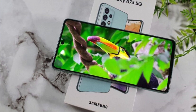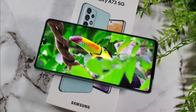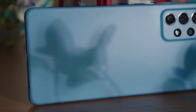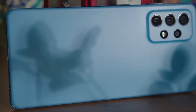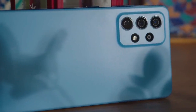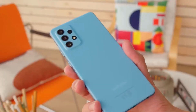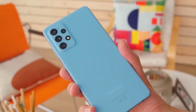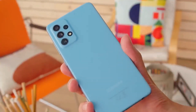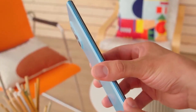The camera setup on the Galaxy A73 is another highlight. With a quad camera system, including a 64MP main lens, an 8MP ultra-wide lens, a 5MP macro lens, and a 5MP depth sensor, this phone offers versatility in capturing stunning photos. From detailed landscapes to up-close macro shots, the Galaxy A73's camera is ready to impress. One of the standout features is its long-lasting battery life — with a large battery capacity, this phone can easily keep up with your busy day.